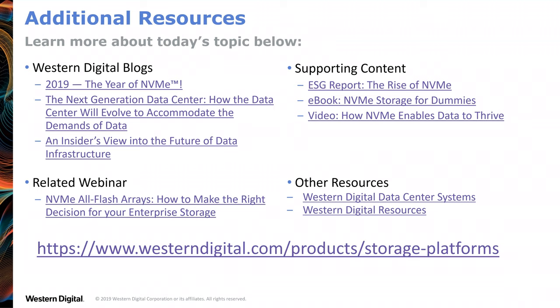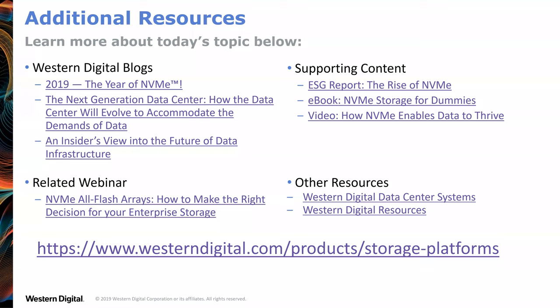For more information, visit westerndigital.com storage platforms. Dave Montgomery turned it over to Scott Shadley, VP of Marketing at NGD Systems.